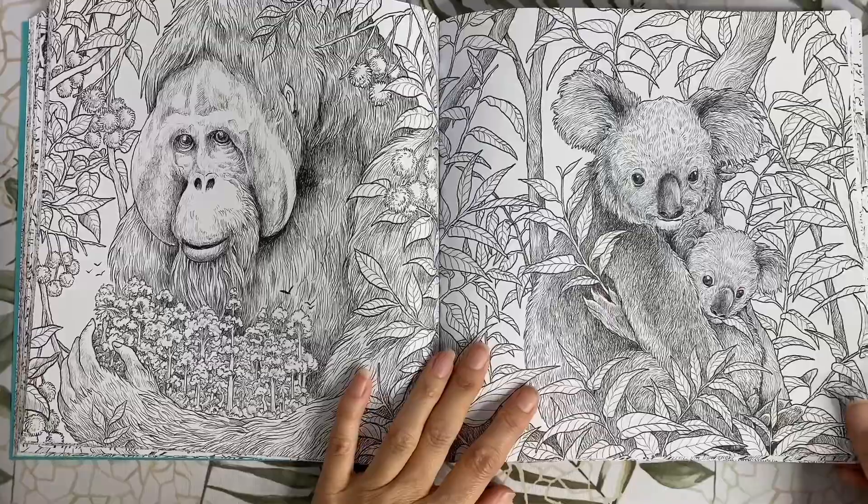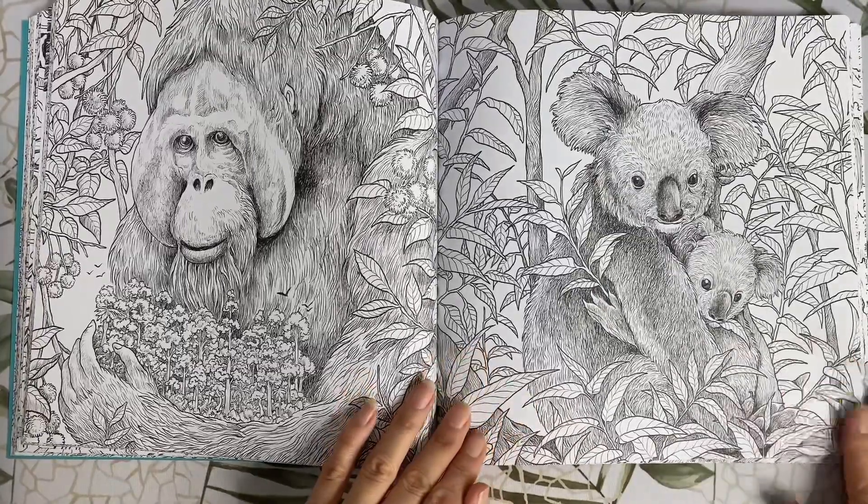Some cuddly koalas — we lost so many of these beauties in the bushfire last year.